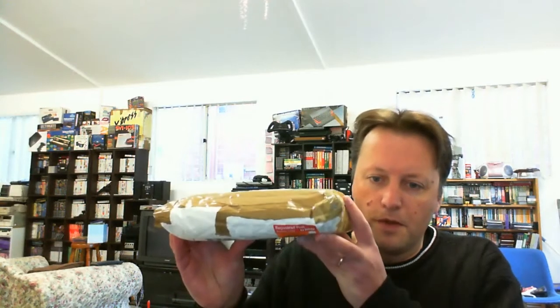Hey Youtubers, Electric Adventures here with another package video. I've received a package in the mail — just need to read carefully with addresses and things like that. And it's for one of my very favourite retro computer systems. I got it from an Australian auction and it was quite cheap, I'm just trying to remember how much it was, but it wasn't very much at all.